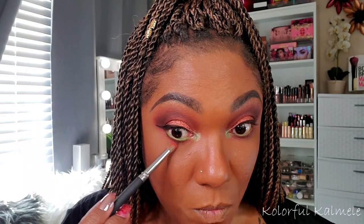Now I'm going back in with that burgundy shade to smoke out my lower lash line, and below that I'm using that matte orange shade to smoke out underneath the burgundy. I went ahead and popped on some lashes and a very simple lip to complete this eye look.